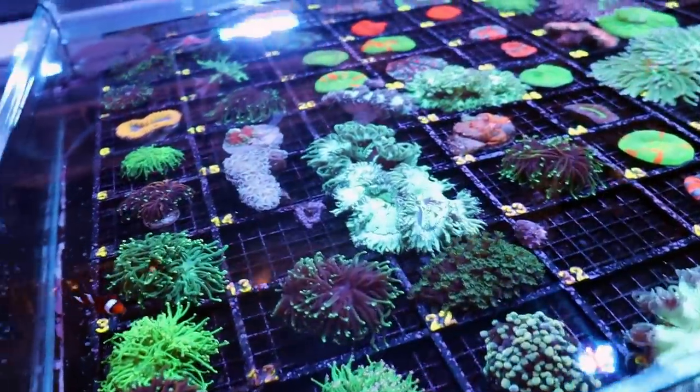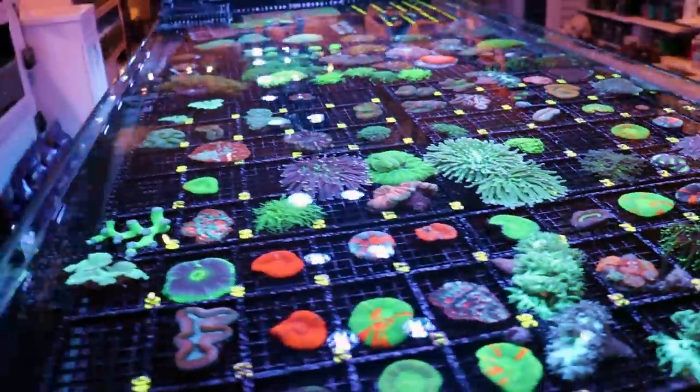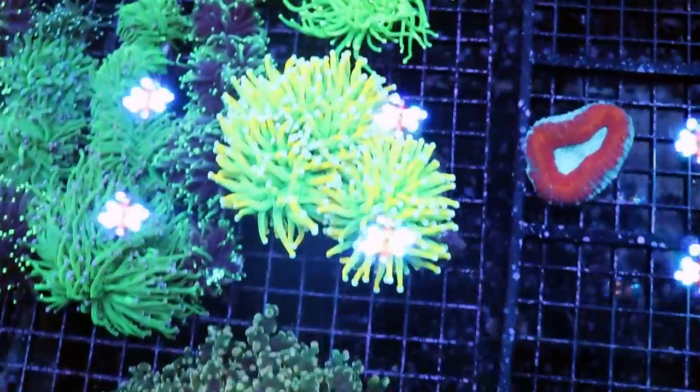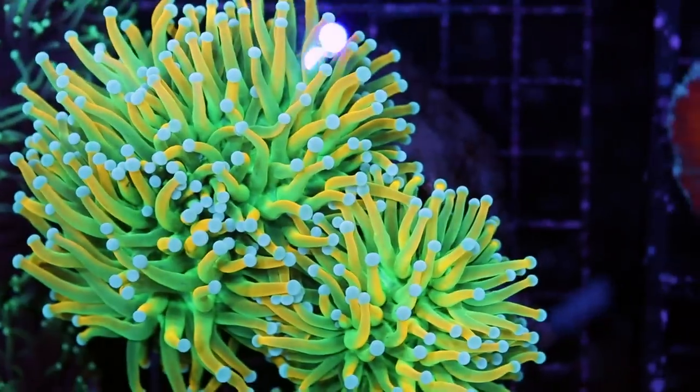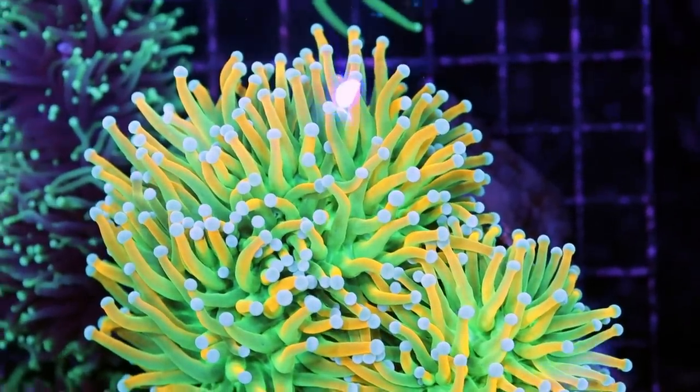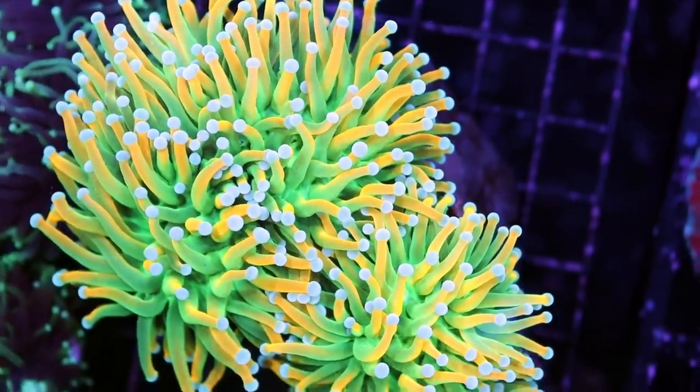But let me show you some of the LPS — I'll start with the best. Come with me and I will show you a torch that will hurt your eyes, it is so yellow. It doesn't have a name — I think some people call it Tiger, Tiger Banana.